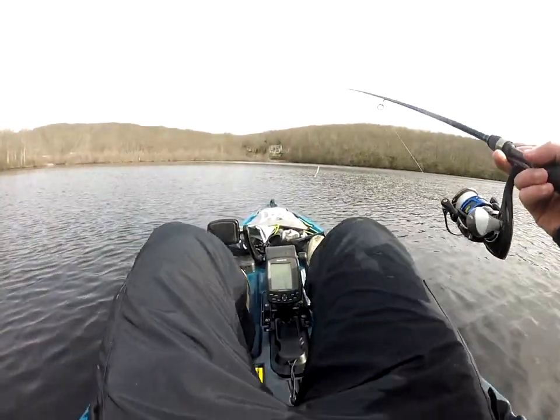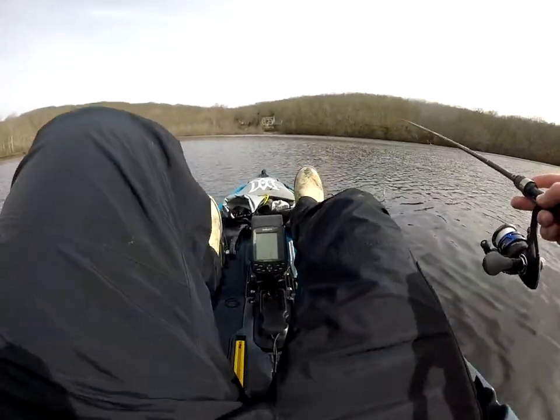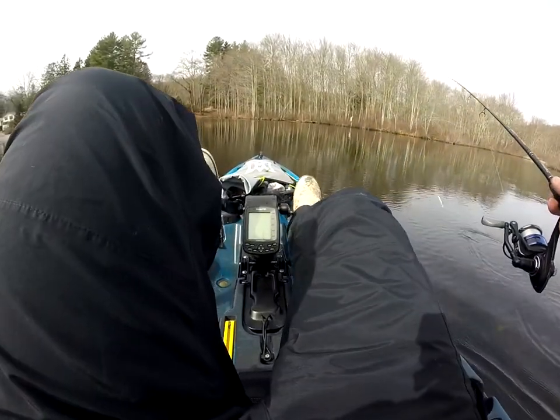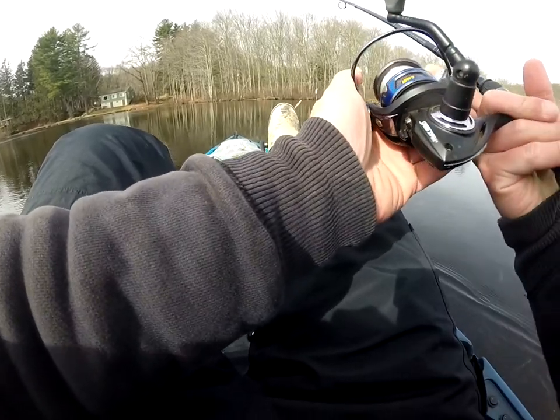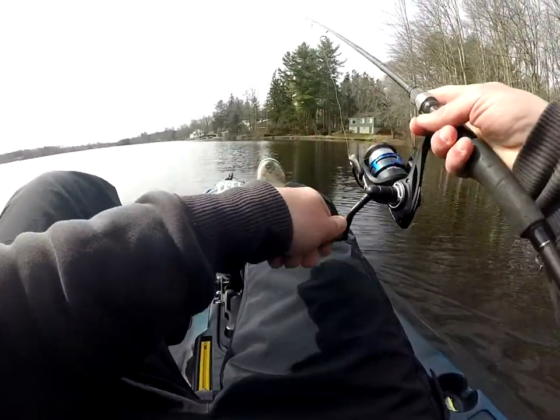I'm gonna make my way into some shallower water since that's where I've seen the most action so far. Getting a little bit of sun now — good for my hands.